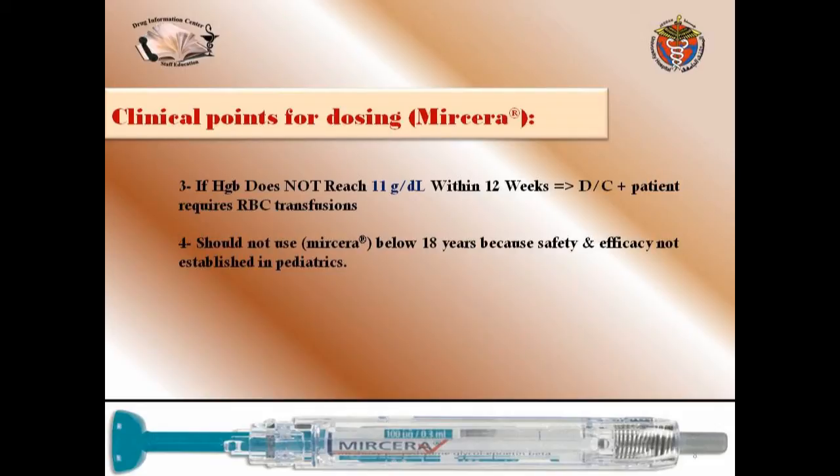Myrcera should not be used in children below 18 years of age, because the safety and efficacy has not been established in pediatric patients.